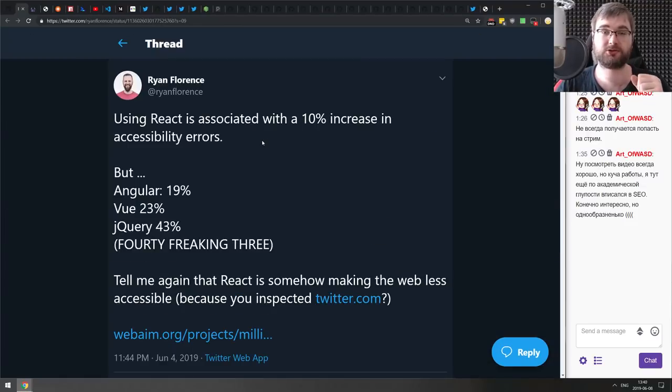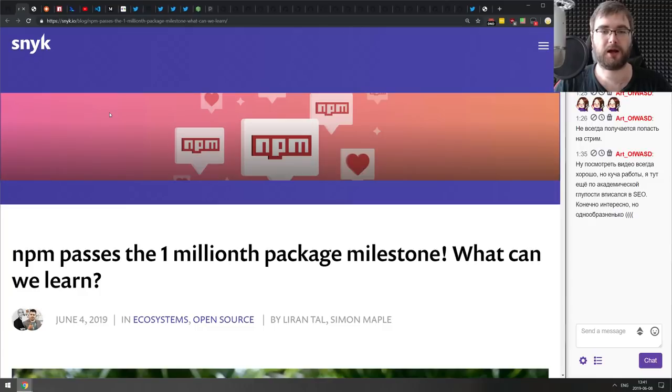Next is an interesting statistic from Ryan Florence, the guy behind Reach UI. He says using React is associated with a 10% increase in accessibility errors — which sounds bad, but Angular is 90%, Vue.js is 23%, and jQuery is 43%. So React actually increases accessibility issues the least, which is interesting. Maybe React devs care more about accessibility, or maybe the tooling is just better.